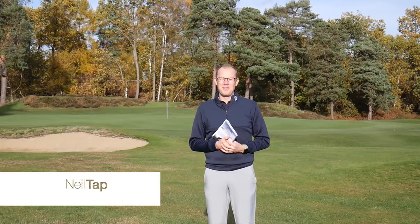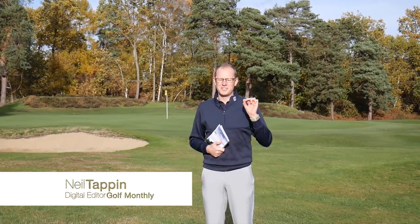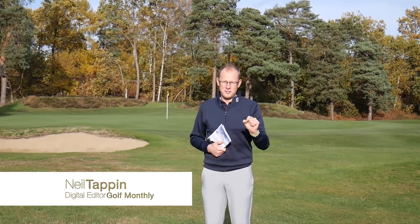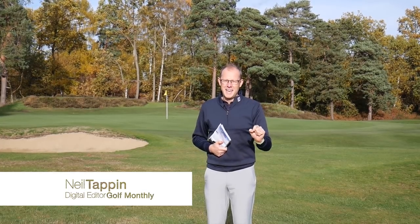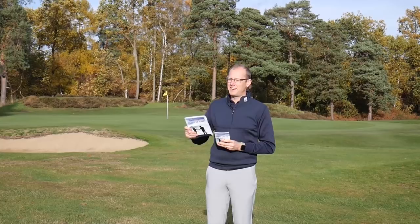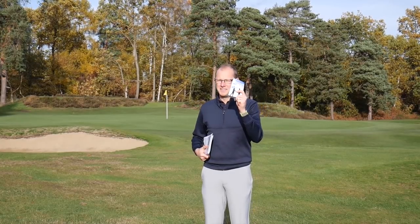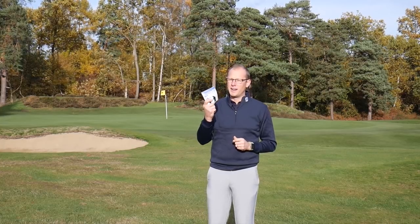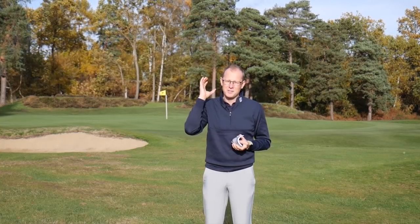Hello everyone, Neil Tappan here from Golf Monthly. In this video we are going to take a look at some of the new rules of golf that are coming into play from the 1st of January 2019. I've got two rules books in my hand here — there's the big version and then there's the players edition that you'll be able to pick up. This is the one you're probably more likely to come into contact with and it has all of those new rules very clearly labelled.